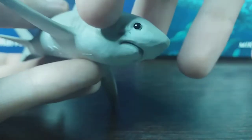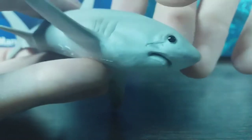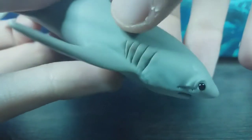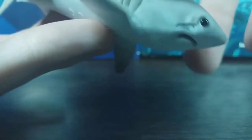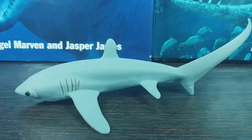Unfortunately, on the right side of my model's face you can see a very unfortunate paint blemish, which is quite annoying. There are also some paint mishaps on the gills — a little bit sloppy — as well as underneath the pectoral fins.